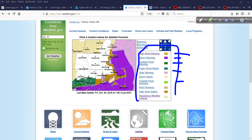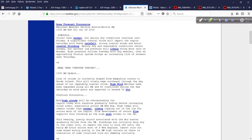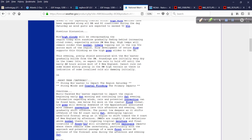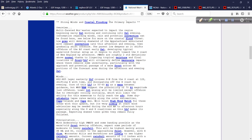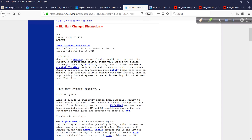You can also go in and look for all kinds of interesting things listed below: satellite, rivers, lakes, and so on. For a forecast discussion, that's always a good one — kind of like the hurricane discussions I read to you from time to time — showing you what the forecasters at the local weather service office are thinking. It's all right there at your fingertips.